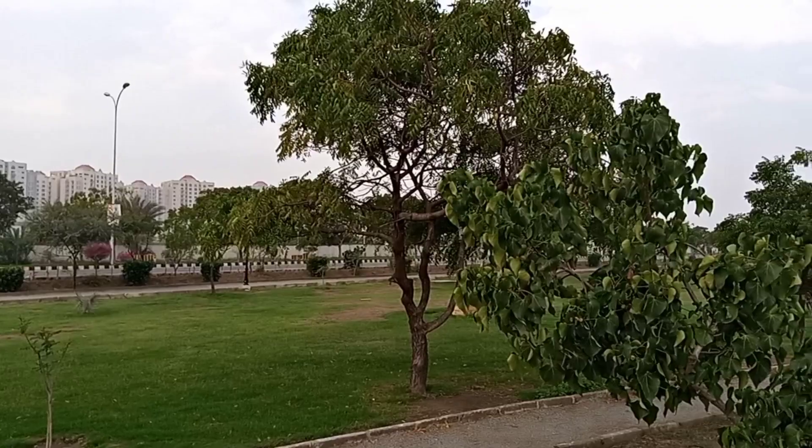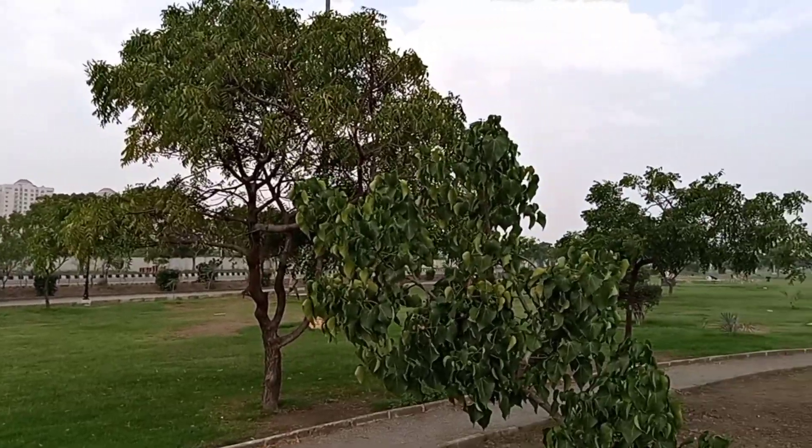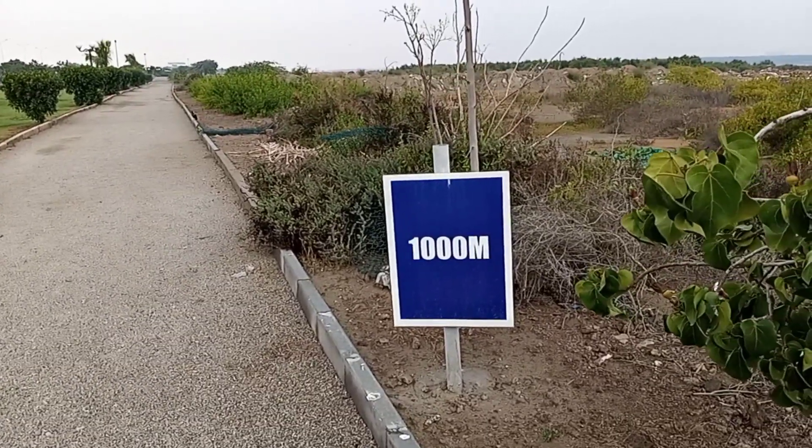Look at these trees around here — they not only enhance the beauty but also add a beautiful touch to the nature. Congratulations, you have walked for 1,000 meters.